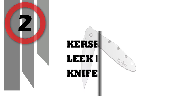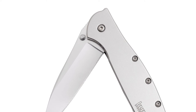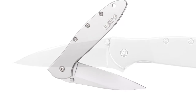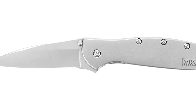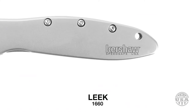Number 2: Kershaw Leek Pocket Knife. From Kershaw's popular Leek line of folding pocketknives comes the classic Leek, the ideal stainless steel EDC. Kershaw's engineers blast the blade and handle under high pressure to create a soft, non-reflective matte look. Independently reviewed by Outdoor Gear Lab, the Leek won the award for best buy in 2016.